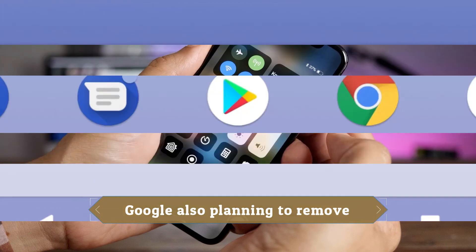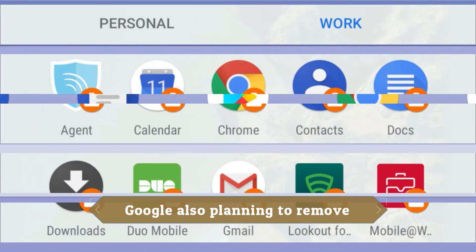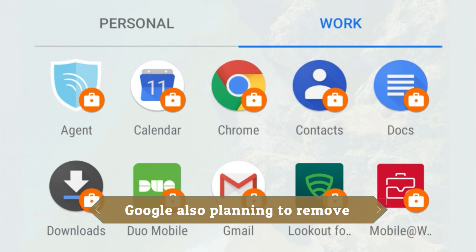All in all, while things remain a mystery, speculation is starting to stir up surrounding what exactly Google has in store for the next version of Android. Whether we'll be swiping to go home or not remains to be seen, but at least for now, that remains a possibility.